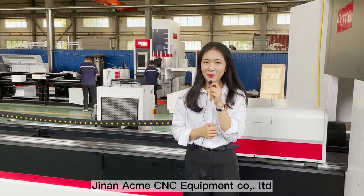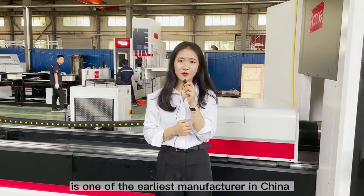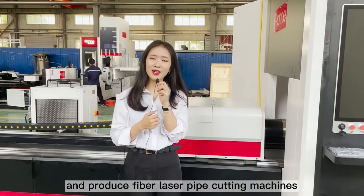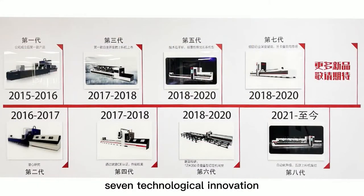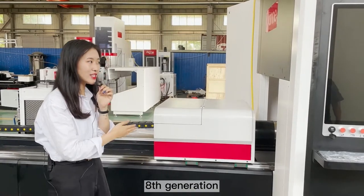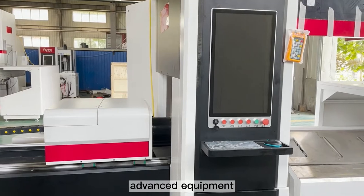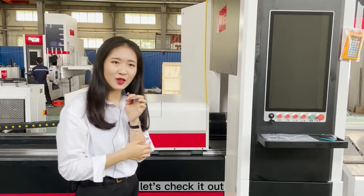Jinan Acme CNC Equipment Co. Ltd is one of the earliest manufacturers in China to research, develop and produce fiber laser pipe cutting machines. We have carried out seven technological innovations in the past six years, and now this is our eighth generation, which is also the most advanced equipment on the global market. Let's check it out.